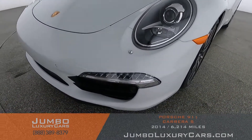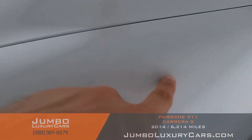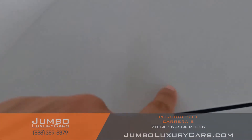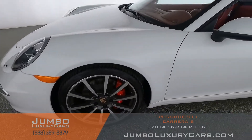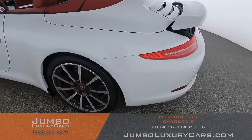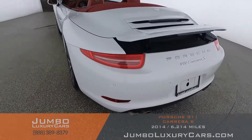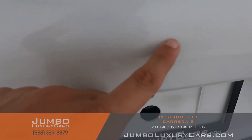First, let's start with the exterior, checking for any scratches, dents, or damages. Here we have light fading of the paint coming into the back section of the vehicle. We have light fading back here also.